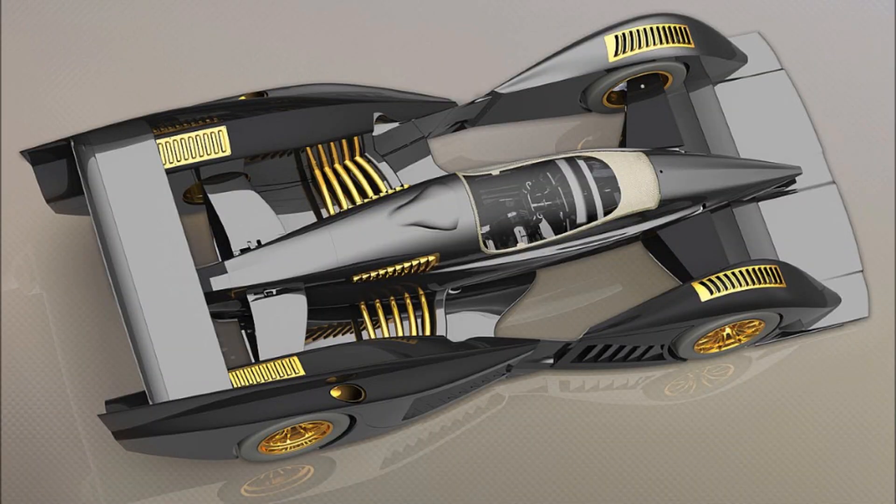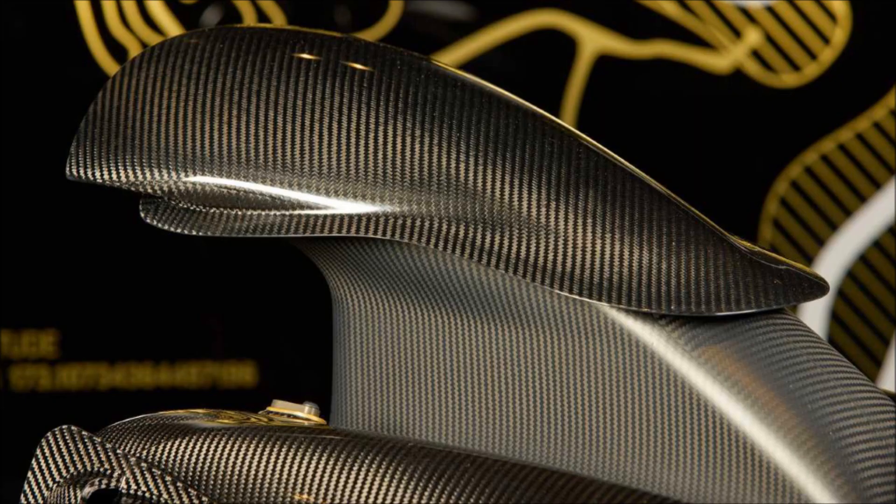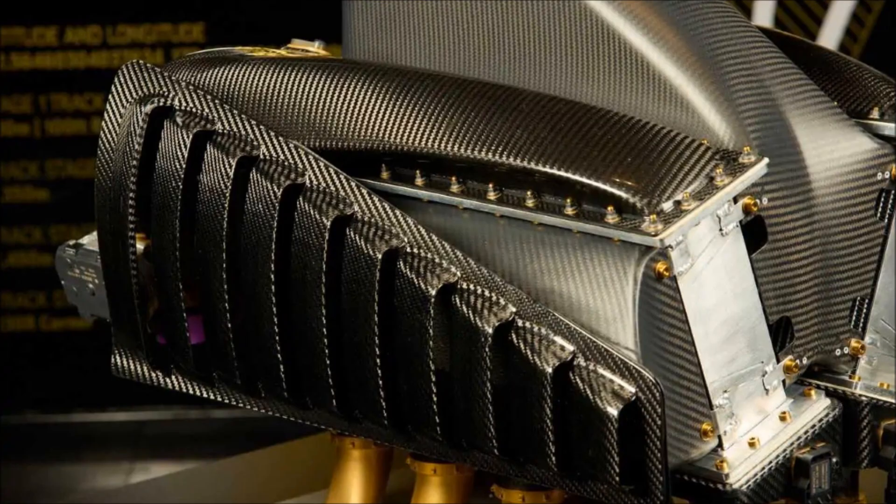The hydraulic differential is computer-controlled. You'll find 14.9-inch PFC carbon-carbon discs up front, along with six-piston titanium calipers. At the rear, you'll find the same setup, albeit with four-piston calipers. The hybrid system also provides regenerative braking, although this cannot bring the car to a halt entirely.